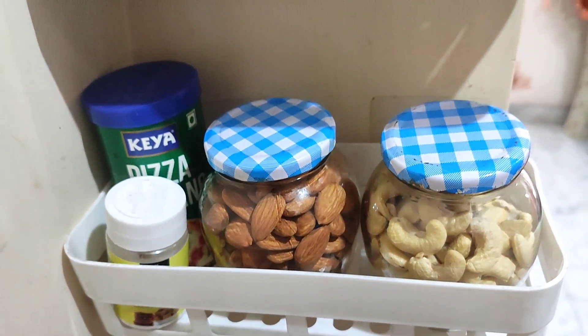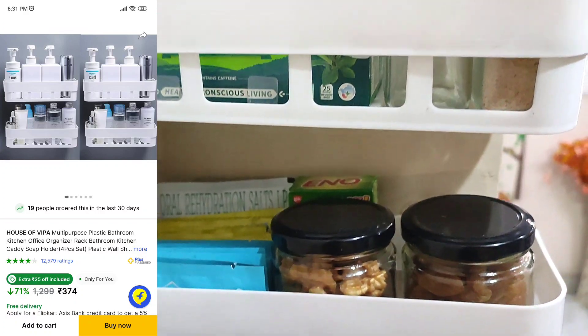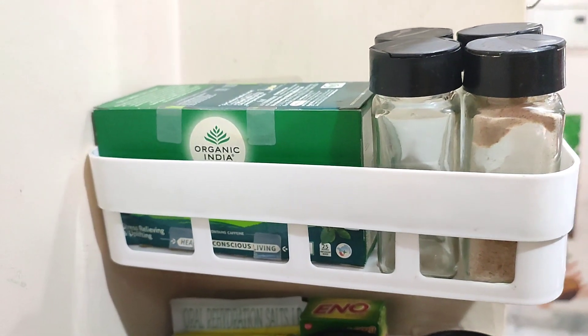This is a four-piece set of organizers which is multi-purpose. You can use it in the kitchen and bathroom, and you can also use it elsewhere in the house.